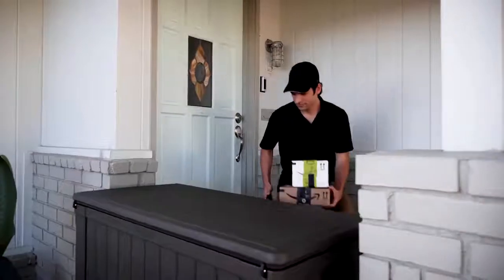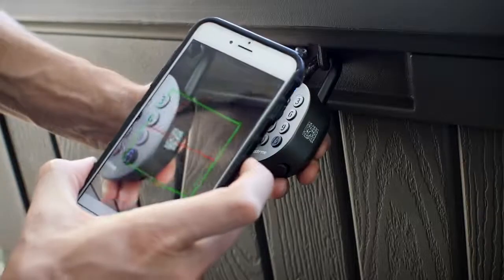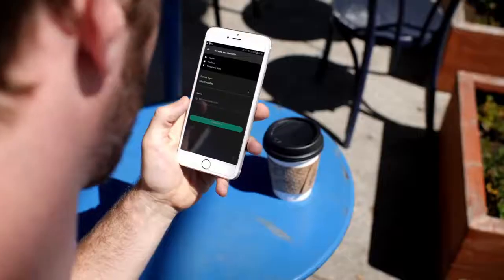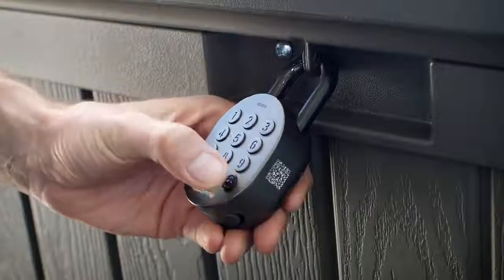With our unique remote pin codes, users simply receive a text, instant message in real time, or an email from the lock owner — no additional app download is needed. Users can request access by scanning the QR code on the lock. Plus, you don't need to be nearby the lock to create these pin codes.